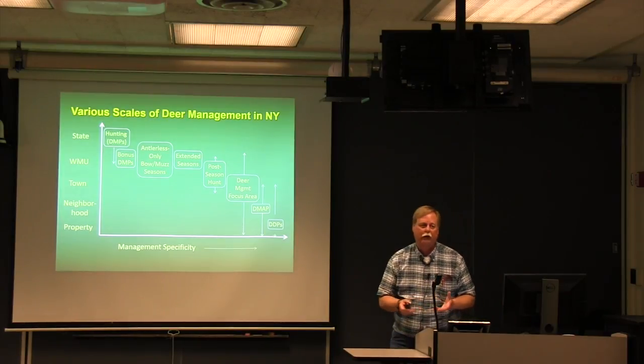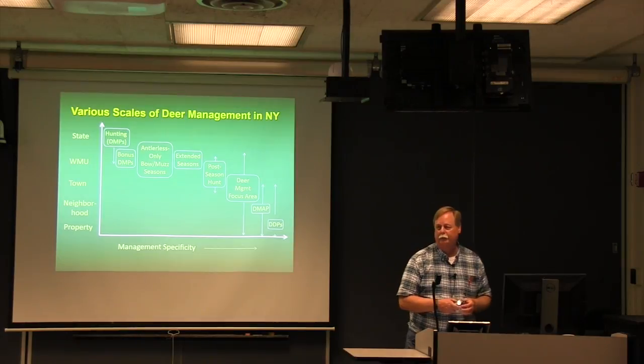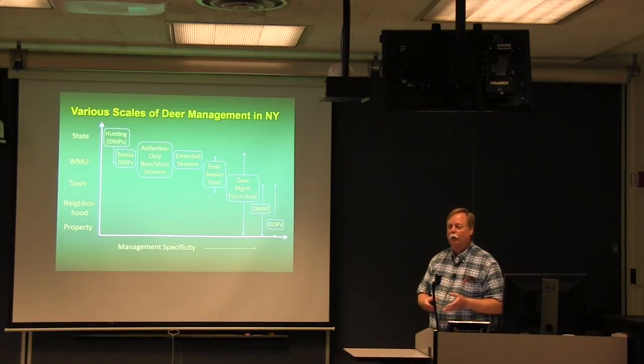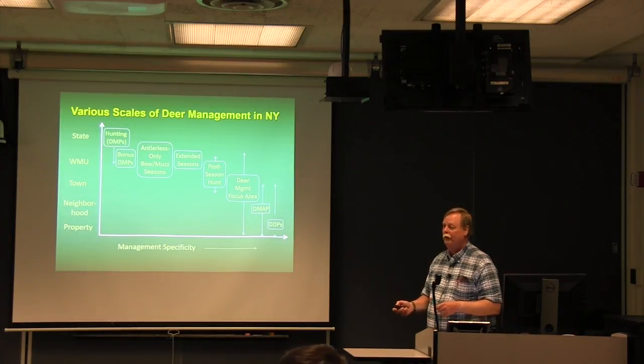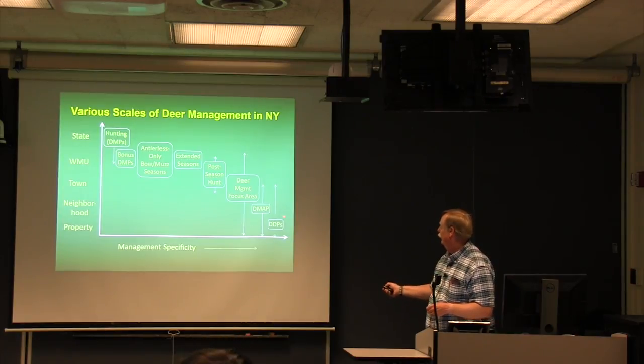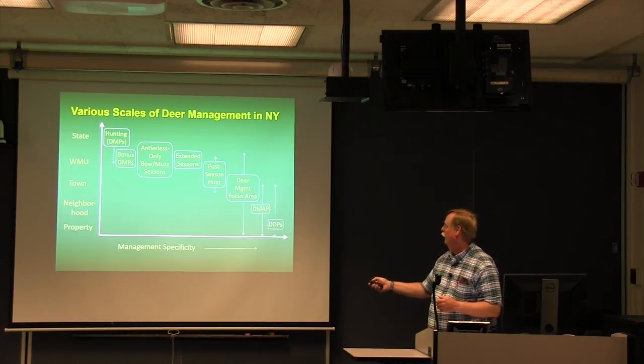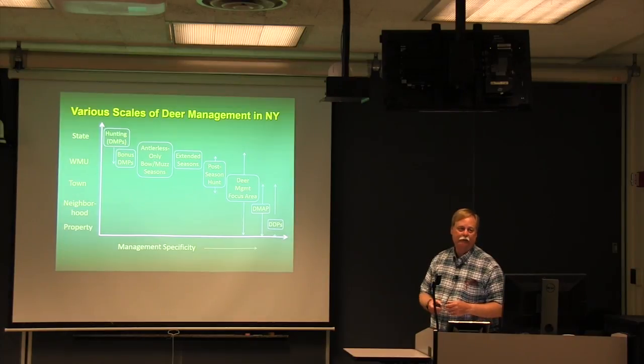The Department of Environmental Conservation has responsibility and authority for deer management across New York State. Unfortunately, most laws and regulations are written for managing deer at a broad landscape or state level — deer tags and doe tags are issued based on estimated deer numbers in a specific wildlife management unit. When it gets down to the farm level, there are really only two things available to landowners: the Deer Management Assistance Program and Deer Damage Permits.